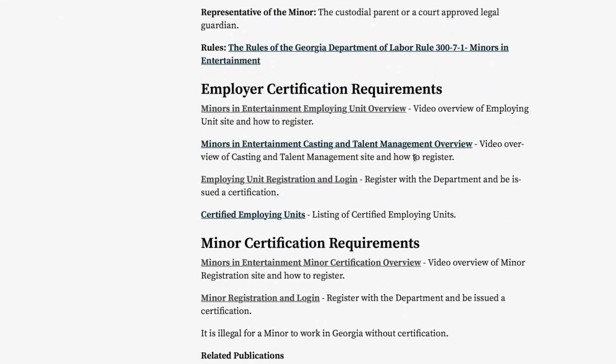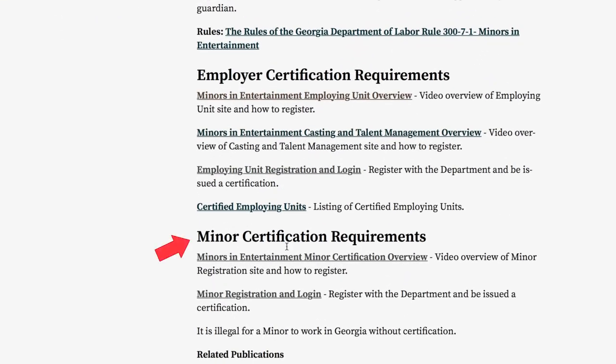Then scroll down to the heading Minor Certification Requirements. And under that heading, select Minor Registration and Log In.